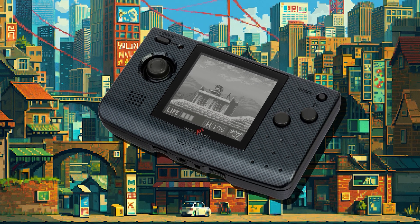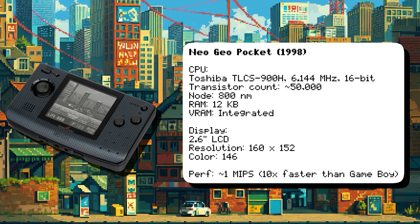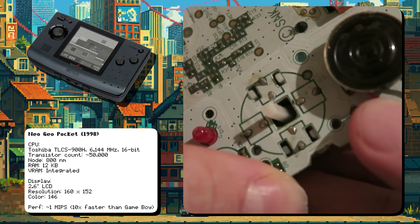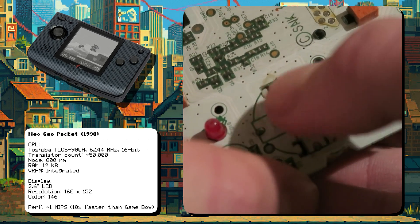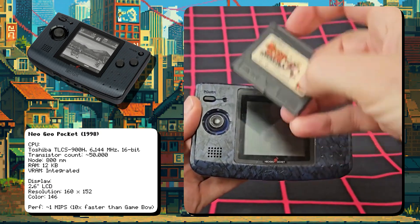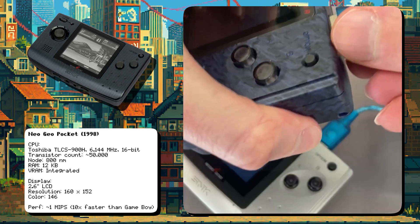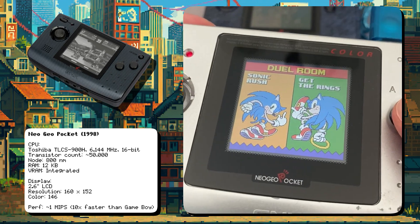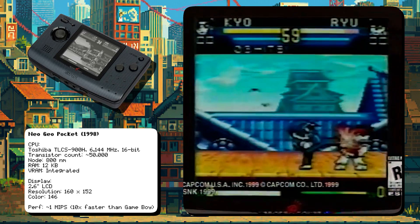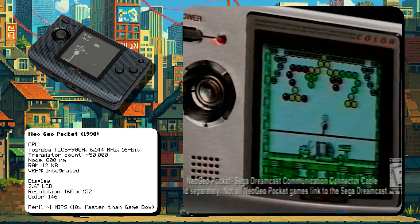SNK's Neo Geo Pocket was powered by a Toshiba TLCS 900H CPU running at 6 MHz, with a Zilog Z80 used for sound processing. It featured a unique clicky joystick, praised for its precision and durability, and was one of the first handhelds to use a monochrome screen with a high refresh rate, making it ideal for fast-paced games. Despite its popularity in Japan, the Neo Geo Pocket struggled in Western markets due to limited marketing. SNK released a color version in 1999, but it was too late to compete with the Game Boy Advance.